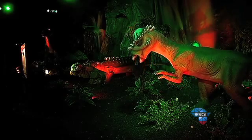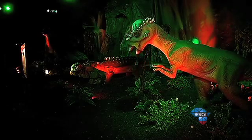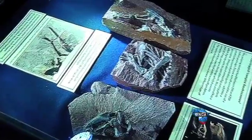Dinosaurs have been popular 20 years ago and will probably still be popular in 20 years' time. And with dinosaurs come fossils.